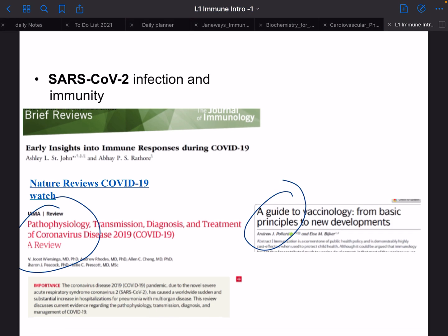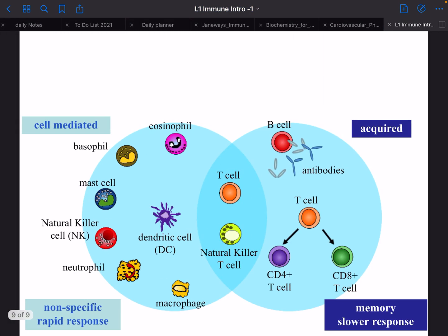Finally, here's one more slide giving a taste of what we'll look at: cell-mediated and acquired memory with a slow response, and you can see all the different effector cells. There's overlap here with special cells and dendritic cells, which we'll discuss quite a bit in the context of antigen presentation. That's our lecture — stay tuned for innate immunity. Thanks!